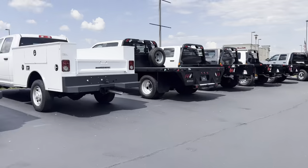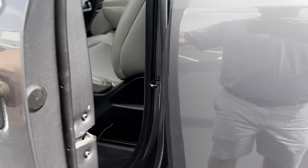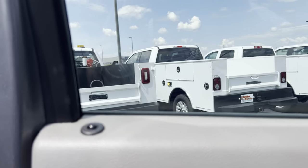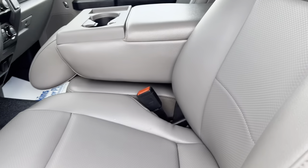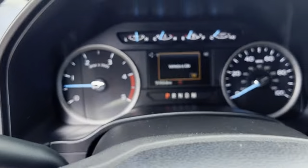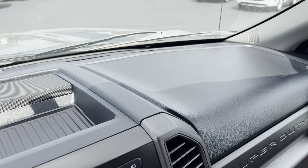Alright, going to hop on the inside for you. Did get that door lock fixed. Seat is great there. Hop in — as you can see, currently 51,000 miles on it. Dash and all looks really good.